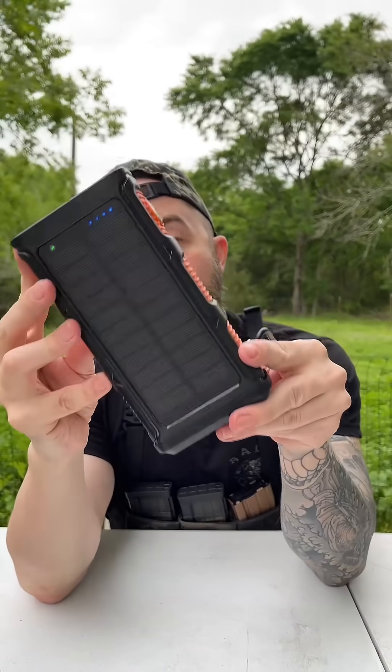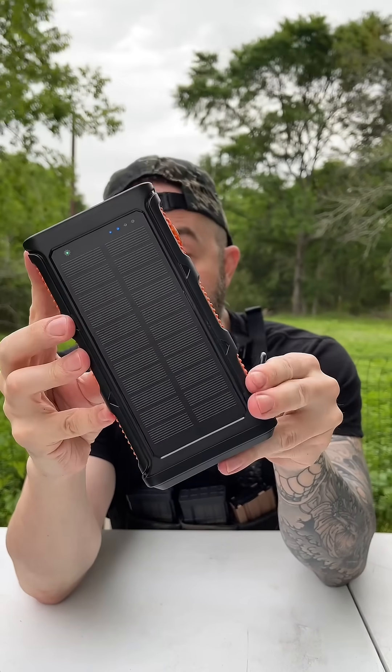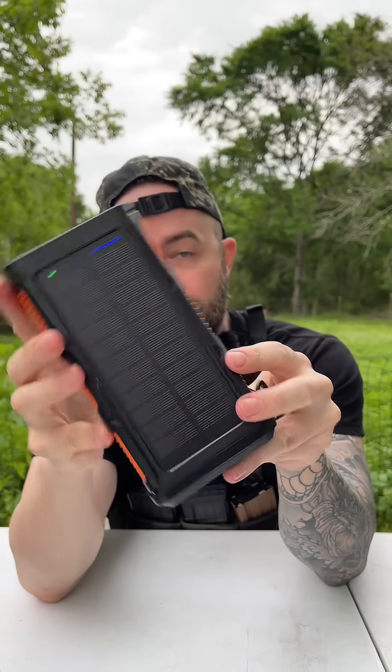So this is a solar power bank with over 45,000 milliamp hours. What does that mean? That means that you can charge your smartphone almost 15 times from zero to a hundred.